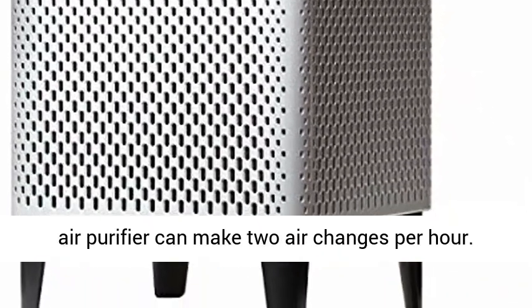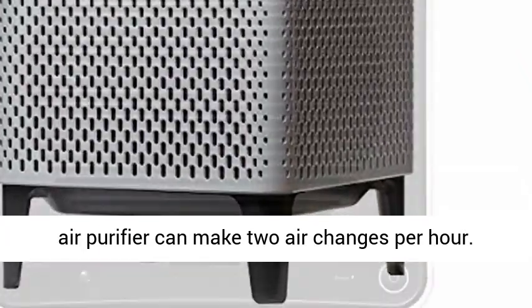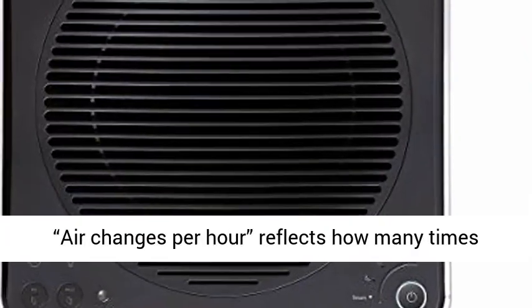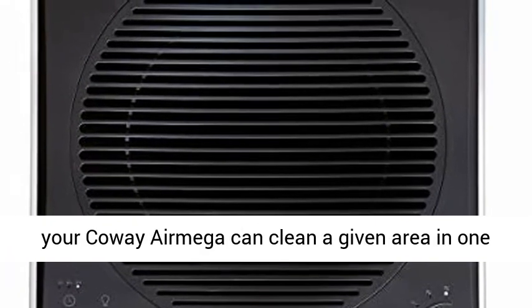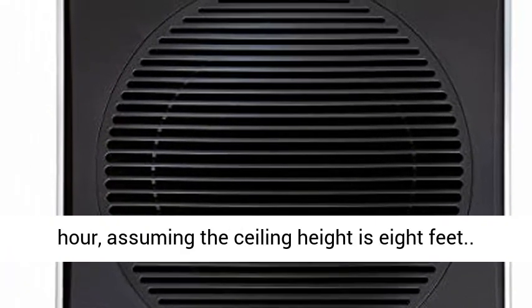The coverage area of the Koei Air Mega reflects the size of the area in which the air purifier can make two air changes per hour. Air changes per hour reflects how many times your Koei Air Mega can clean a given area in one hour, assuming the ceiling height is 8 feet.